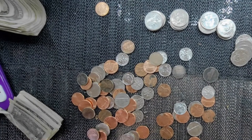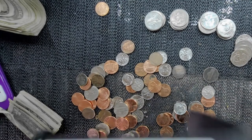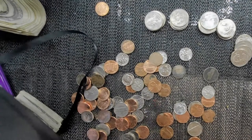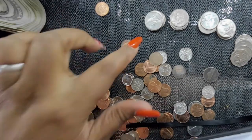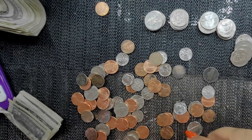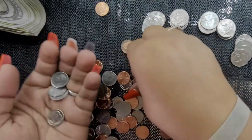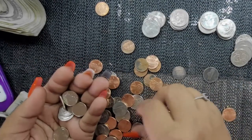I think this is all the quarters — I don't see any more after this. I use scratch paper to write down what we have. What we have so far is six dollars in quarters.